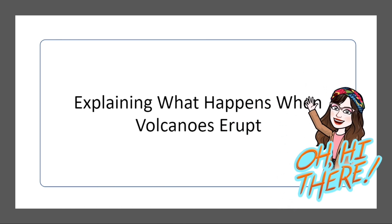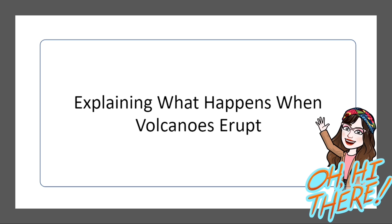Hi, welcome back to my channel. If you're new here, my name is Teacher SVR and I make video lessons and some tutorial videos that may help you as a learner or as an educator. Today's video is going to be explaining what happens when volcanoes erupt, and I'm really excited to share it with you.